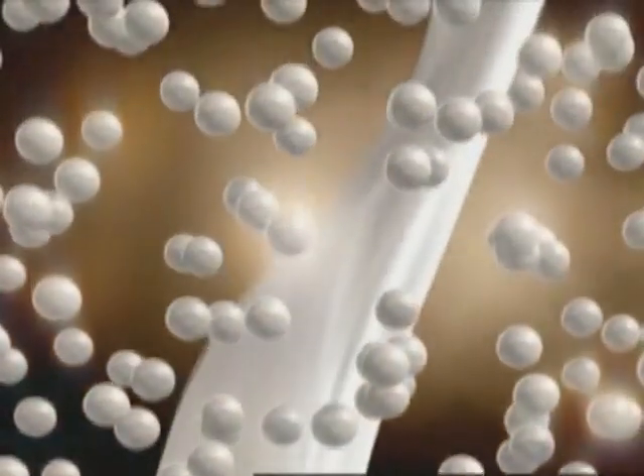Micropearls are the colour molecules that exist within Perfect 10's advanced colour cream formula. Each shade of Perfect 10 contains a unique mix of different coloured molecules and conditioning ingredients to create the desired shade. Perfect 10's advanced colour cream with micropearls is what provides consumers with high gloss colour in just 10 minutes.